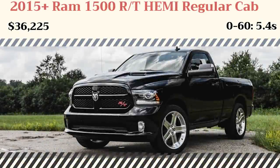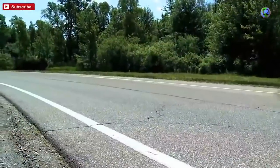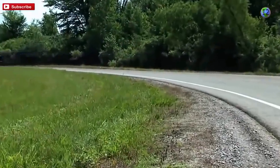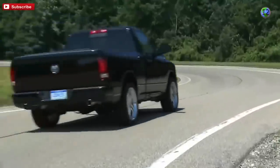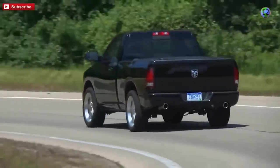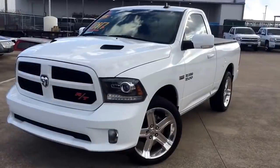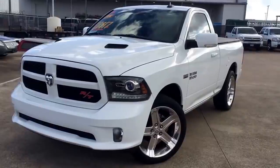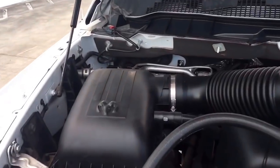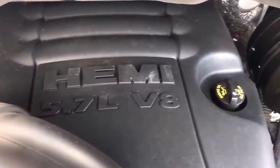The first Ram on this list is the 2015 Ram 1500 RT with the Hemi in regular cab configuration. This was based on the mid-level sport trim, available in rear-wheel drive, standard cab with a 6'4" box. It looks like a proper muscle truck — it ditches the luxury for a brawny visual. It's worth noting that you couldn't just walk into a dealer and order an RT; the truck would automatically become an RT if you got the V8, rear-wheel drive, standard cab, and short bed. Pricing starts at $36,225, and it was available in various other years. At the time, this was the closest thing you could get to an SRT Ram, and this was the fastest one I could find with the big 5.7.